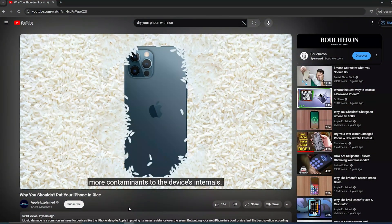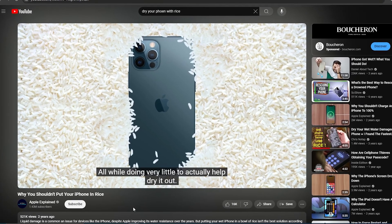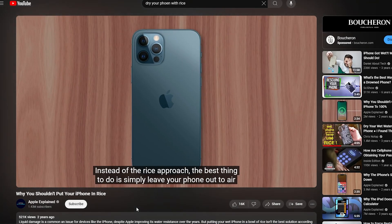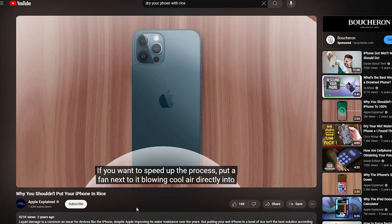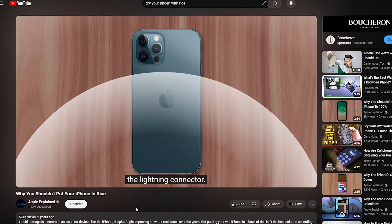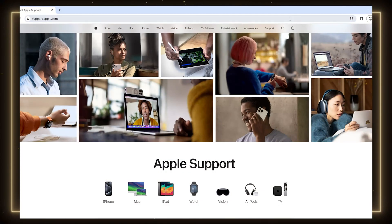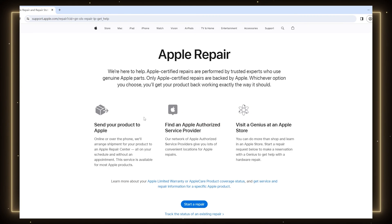If you suspect your phone has mild water damage, avoid using rice to dry it out. Instead, just leave your phone out to air dry. To speed up the process, use a fan to blow cool air directly into the charging port — this will evaporate moisture faster without risking contaminants getting inside. After 24 to 48 hours, it should be safe to plug in and power on your phone. However, the most reliable method is to take your phone to an official Apple Service Center to have it checked and avoid causing further damage.